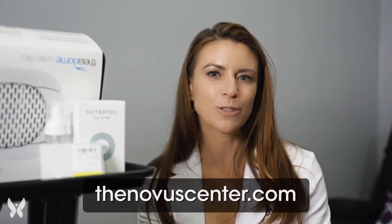If you're interested in our complete exosome hair protocol, go to our website at thenovacenter.com.